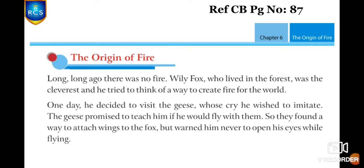Long, long ago, there was no fire at all. And Willy Fox, who lived in the forest, was the cleverest. He tried to think of a way to create fire for the world. One day, he decided to visit the geese. He always wanted to imitate the cry of geese. The geese promised to teach him on one condition — he would have to fly with them.